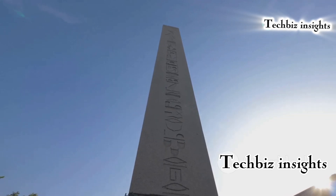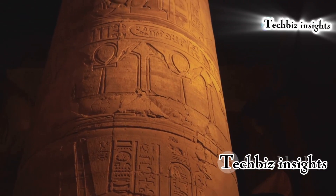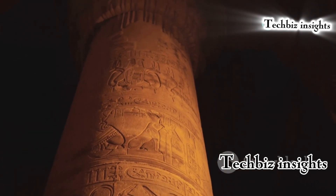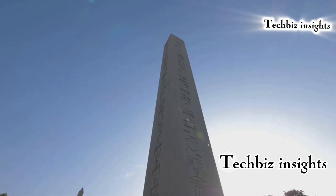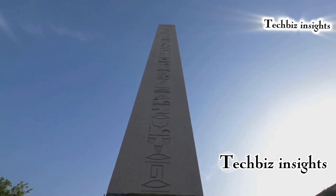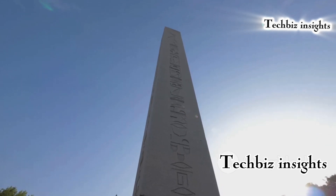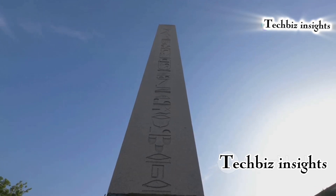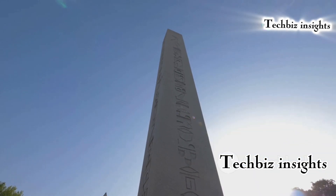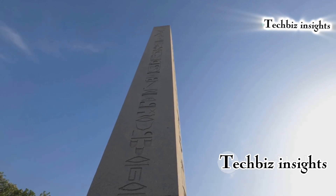Ancient Egyptians were able to cut and transport massive stone obelisks with incredible precision. These towering structures, often weighing hundreds of tons, were quarried from single pieces of stone. Some theories suggest the use of copper tools and abrasive sand to cut the stone. Transporting these obelisks over long distances required ingenious engineering solutions; they likely used sledges, rollers, and manpower to move these colossal monuments.